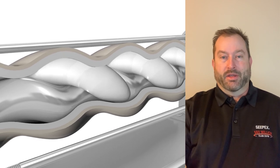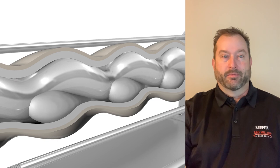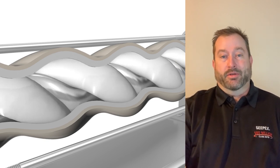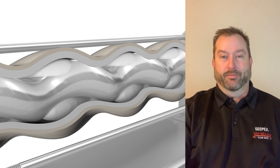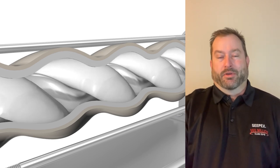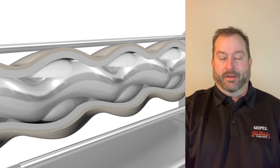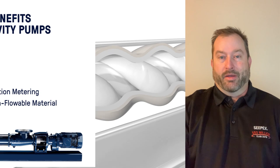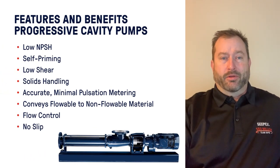By simply changing the speed of the pump, we can change the flow rate even at very low increments, allowing very accurate metering. The PC pump is also a very low-shear device — it doesn't put a lot of shear into the product, so liquids like polymer are very easily handled. Also, if you have a product with brittle solids you don't want to break up — like yogurt with berries, for example — you could actually pump that without doing any damage to the berries.